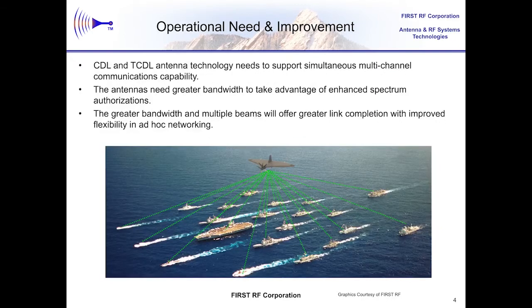Phased array antennas are the key to meeting the need for directional antennas with the ability to form multiple beams and to quickly repoint the beam as you change links or pointing directions, in both the dynamic environment of UAVs or even manned platforms, and also in this ad hoc networking scheme. The added spectrum helps with higher data rates, but also improved flexibility in setting channels and forming multiple links for multiple beams. The Navy needs these multiple-beam phased arrays to support the use of this enhanced spectrum for both CDL and TCDL, tactical CDL data links.